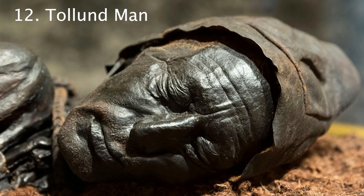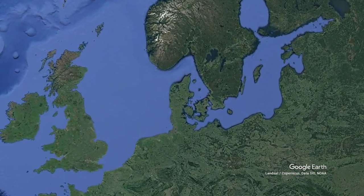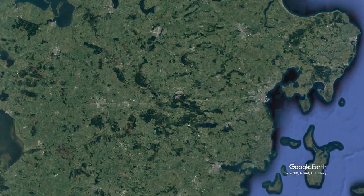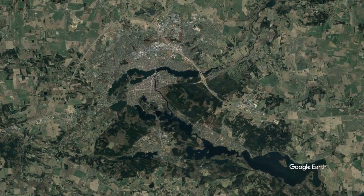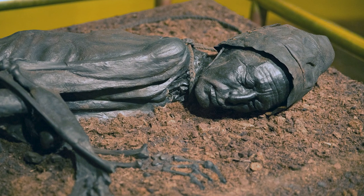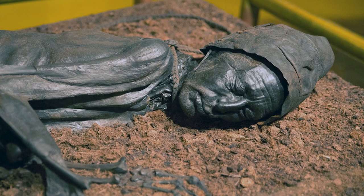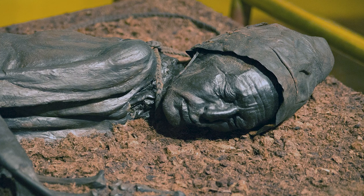Number 12, the Tollund Man and other bog bodies. On May 6, 1950, Viggo and Emil Højgaard, along with Viggo's wife Grethe, were working in Bjeldskovdal Bog collecting peat when they uncovered the body of a man. All the man had on was a belt and cap made of skin, as well as a leather strap wrapped around his neck. What's wild about this is the man was buried and basically mummified, but preserved so well in the mud that it looks like he was a recent murder.